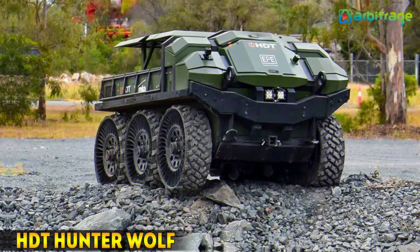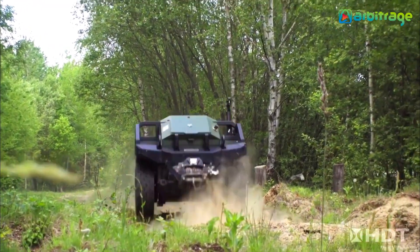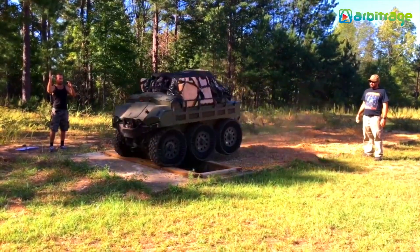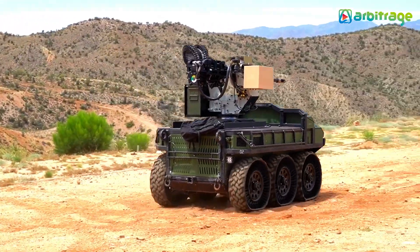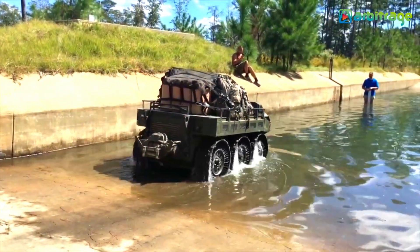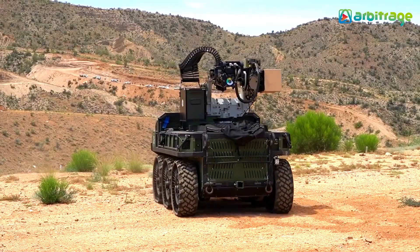Number 5: HDT Hunter Wolf. The HDT Hunter Wolf is a versatile all-terrain vehicle designed for rugged environments and demanding missions. Built to support military operations with its robust design and advanced capabilities, it is equipped with an electric hybrid drive system that allows it to travel in silent mode, reaching a maximum speed of 14 miles per hour with a range of 100 miles. Capable of carrying heavy payload, it provides crucial support in reconnaissance, transport, and logistics. Its durability and adaptability make it an invaluable asset in both combat and non-combat scenarios.